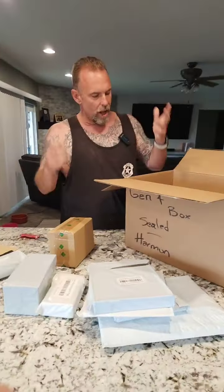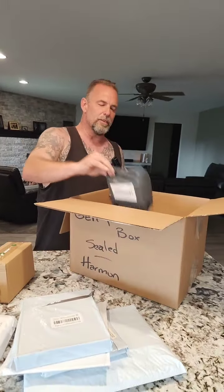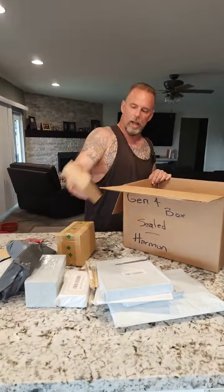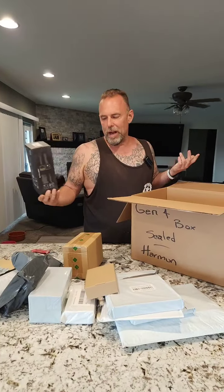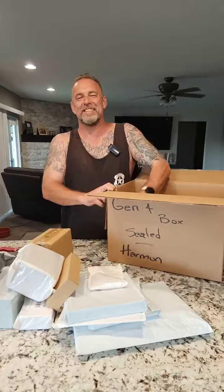We always try to make the boxes — whether it's generation one, two, three, or four — more worth it than your value, a lot more worth it than your value. Usually it always works out pretty good for the most part. Once in a while crap happens, and if you're seriously unhappy, message me — we can fix it. But if you message me every time, just quit buying boxes, because it's not me, it's you.